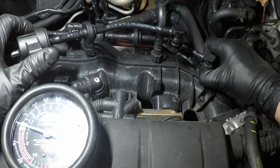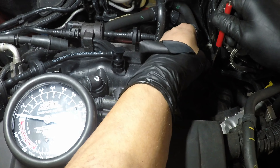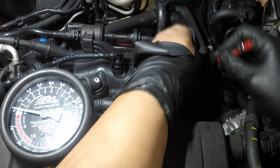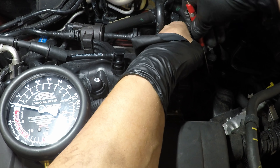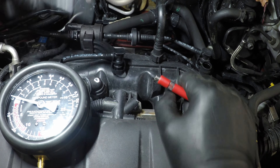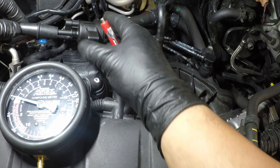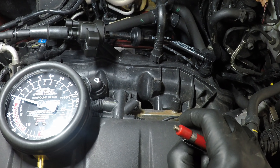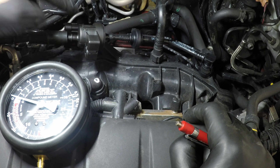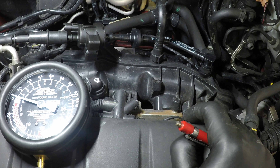I'm going to test the new part first, then remove my old purge solenoid from the intake manifold. Sometimes they're not so easy to get out, but nothing a little pocket screwdriver can't fix. I'll hook up my new purge solenoid in the same spot and do the same test. Starting up the vehicle now — vacuum is being provided to the purge valve, and since this is a normally closed solenoid, we should see no vacuum on the outlet side.